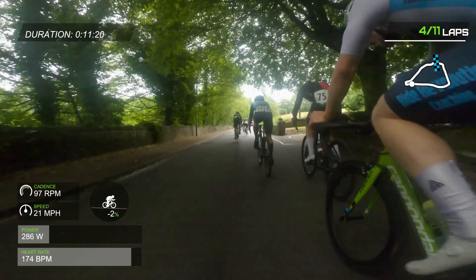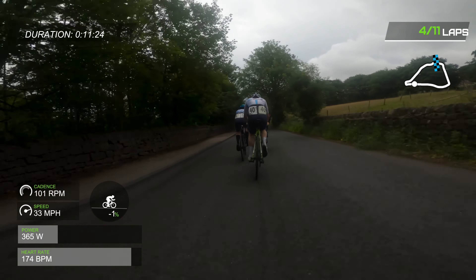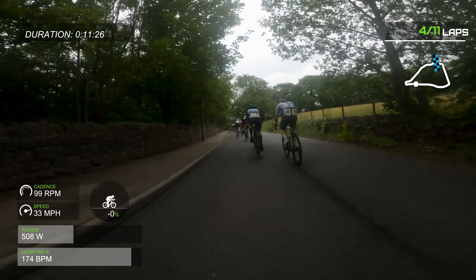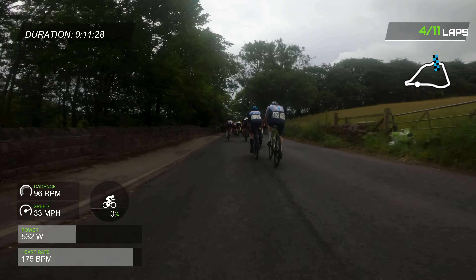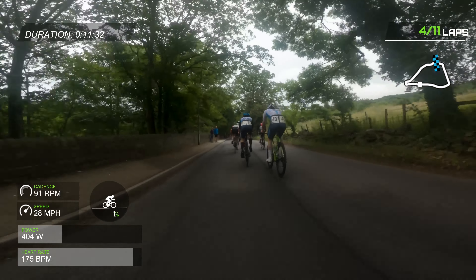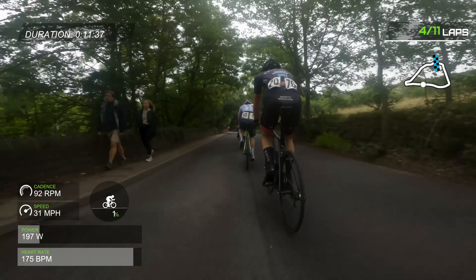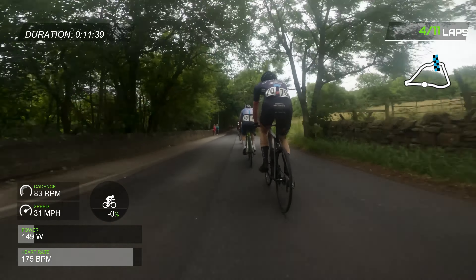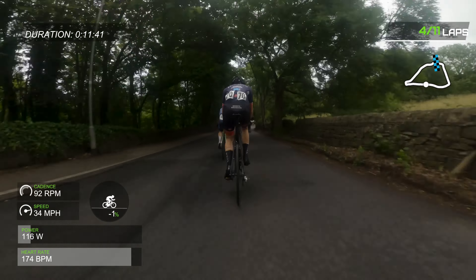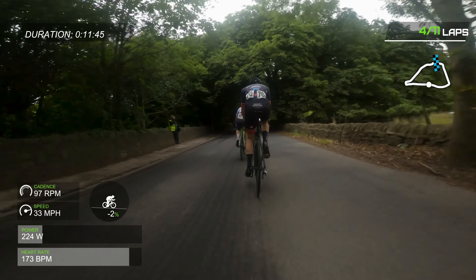At the moment I've just got my fingers crossed that there are enough people behind me that I can get a bit of recovery but still stay in the group. I think there are still about 10 or so people behind me, so I haven't yet been dropped — but I'll tell you right now, it was touch and go whether I'd be able to recover enough to stay in this group.